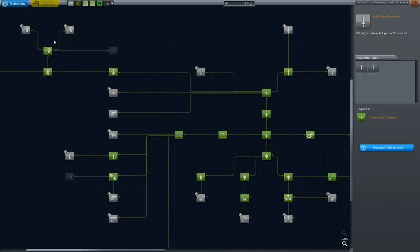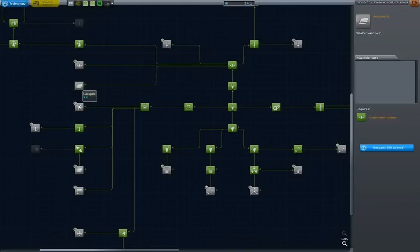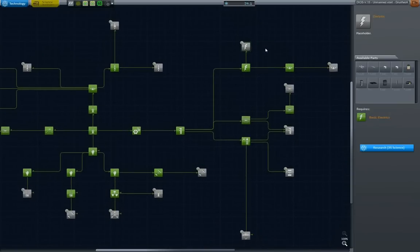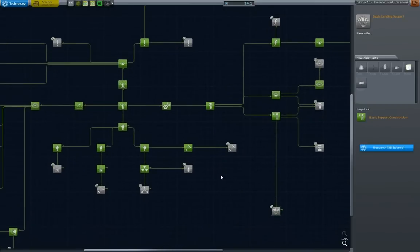Solid fuel boosters, probes — not really. Heat shields — well, we don't play with deadly reentry, but still. Cockpits. Electrics — we almost have enough for electrics but we don't quite. Antennas, definitely not fairings — no way. Parachutes, also nothing.